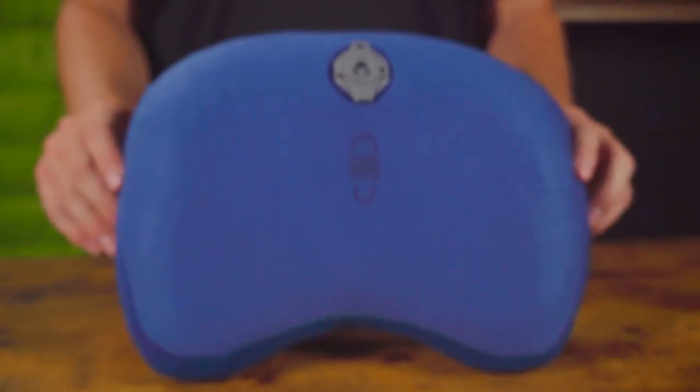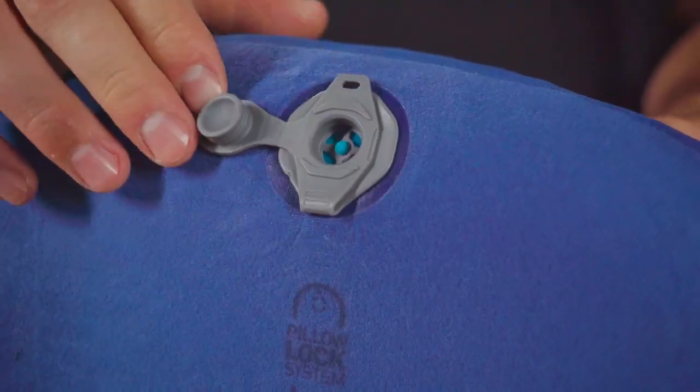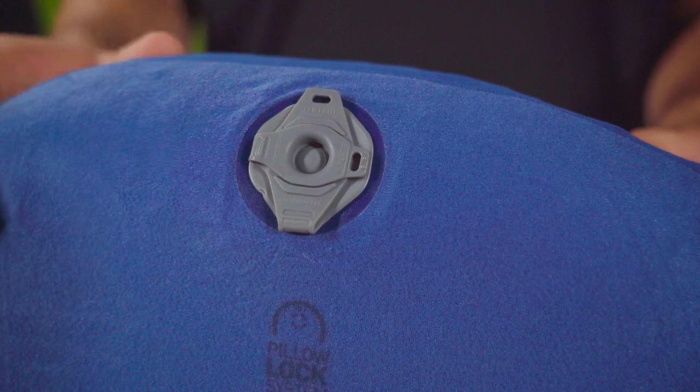So far, our sleep system is pretty awesome. But let's take it to the next level with the Eros Premium. It packs up small and is easy to inflate with the multifunction valve that lets you make it as supportive or soft as you need for an amazing night's sleep.